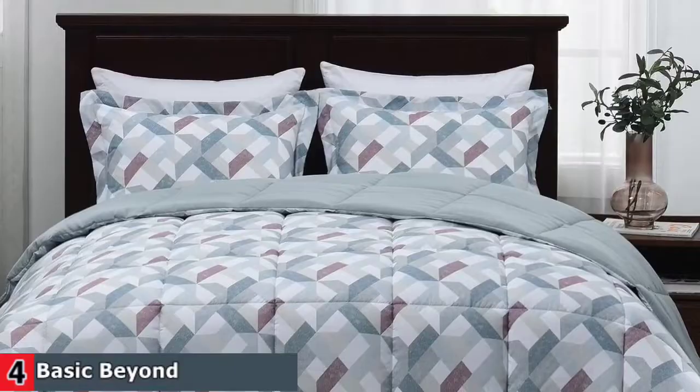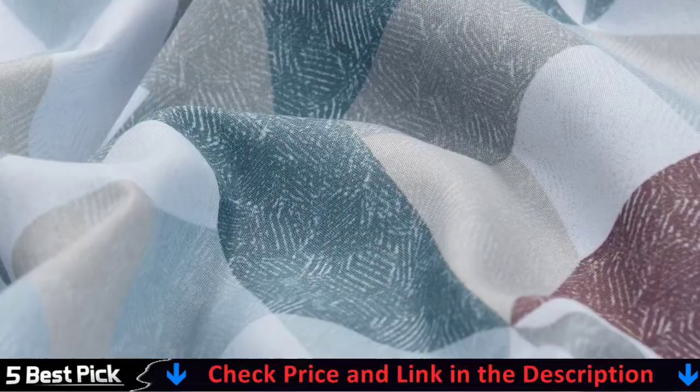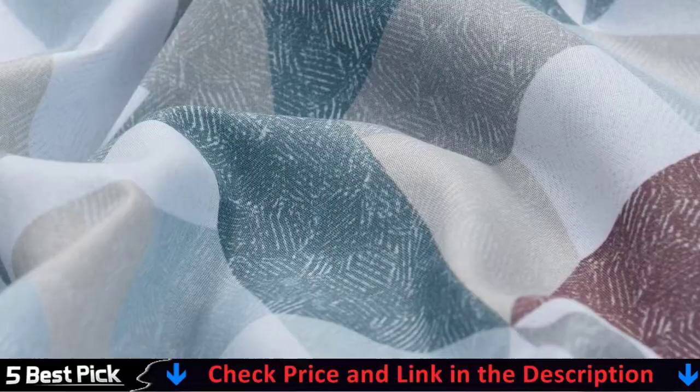This queen bed comforter set is packaged on rolls, so we recommend drying at low temperature or gently patting under the sun to restore the fluffiness. This queen bedding comforter set is machine washable so you can easily keep it clean and tidy for long-term use and non-clumping. Please machine wash in cold water on a gentle cycle and simply sun dry or tumble dry on a low heat setting.